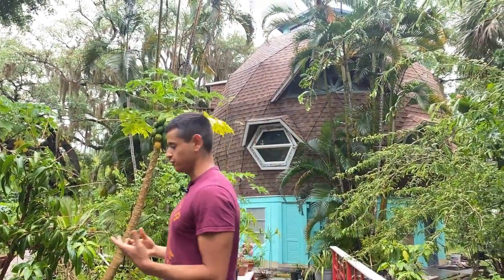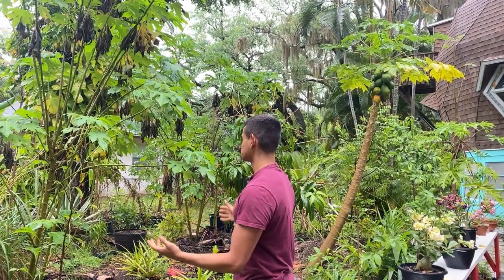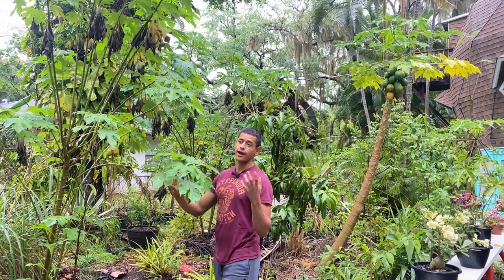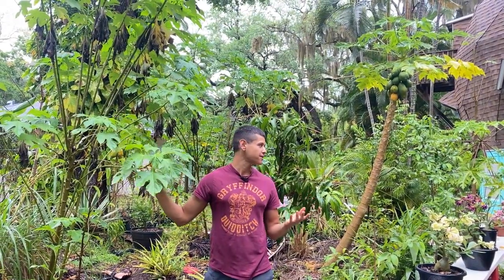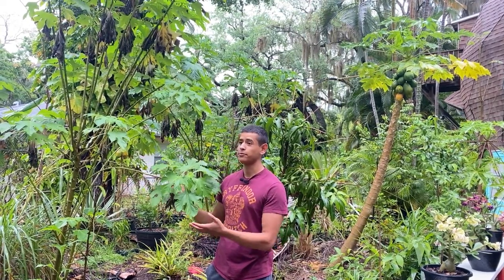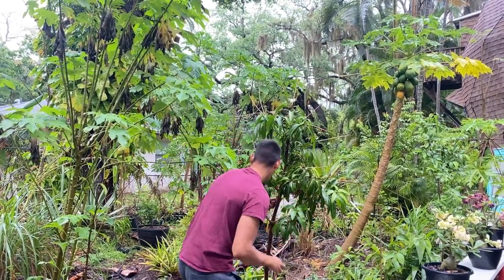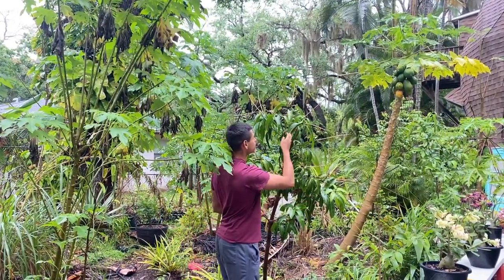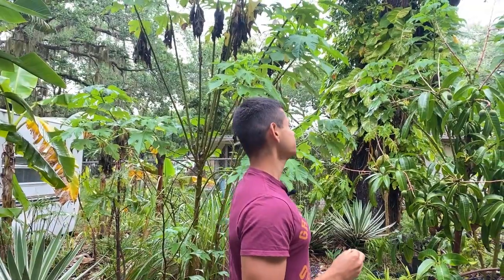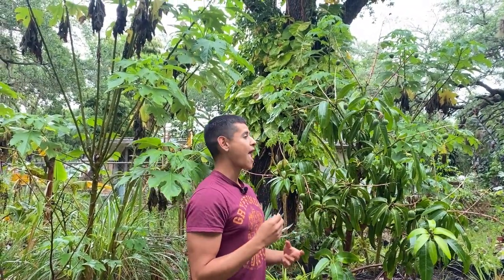Right over here is kind of the main section of my fruit forest. In this area I can do as much as I want — I have as much liberty just because this is kind of my area. Right here is a Kent mango. This Kent mango is really beautiful because it has little Kent mango fruits on it.